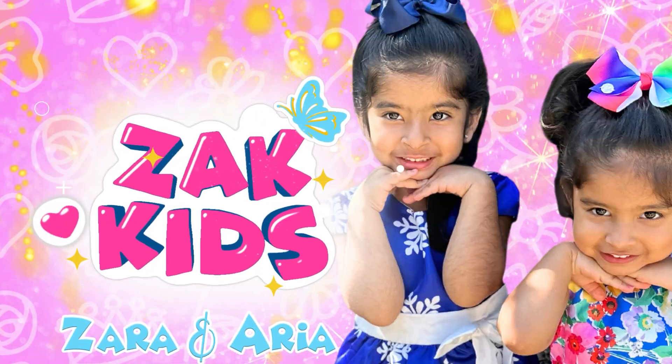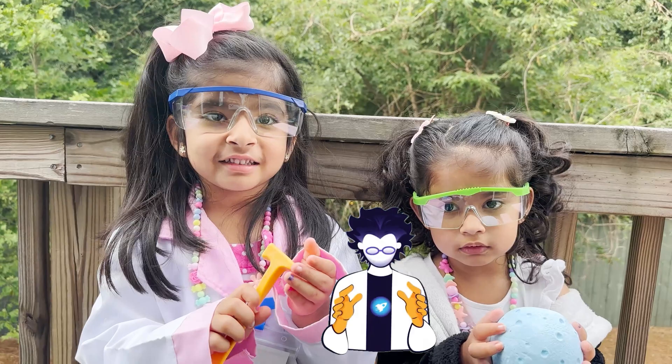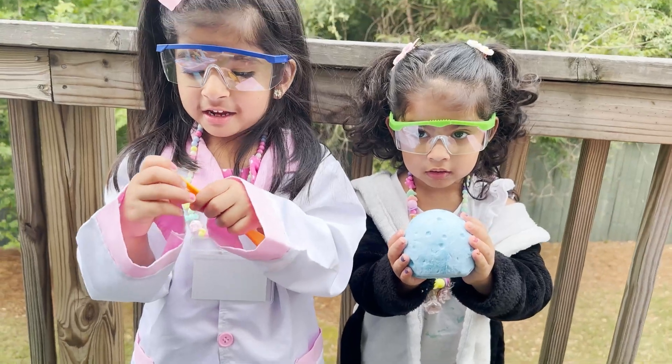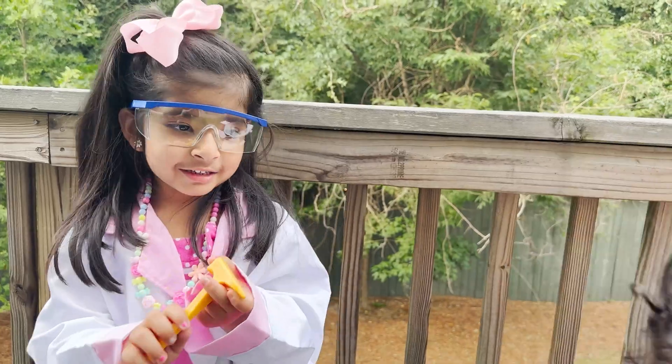Zip Kids! Zara and Aria! Today we're going to be doing science tests! And we're going to be doing volcanoes, geological rocks, and some lava rocks! You guys ready? Let's do it!